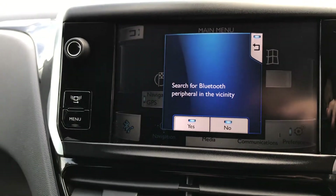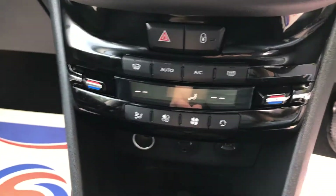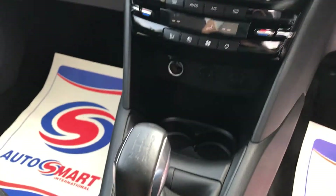You've also got Bluetooth hands-free. You've got the dual zone climate control with the aircon, and a five speed manual gearbox.